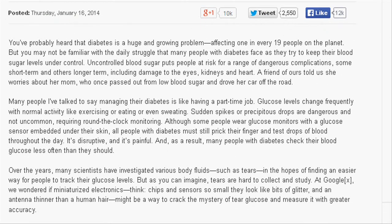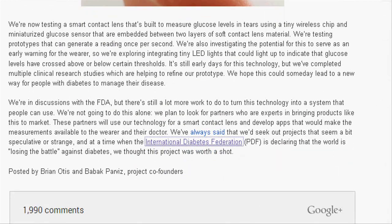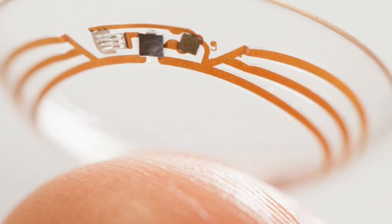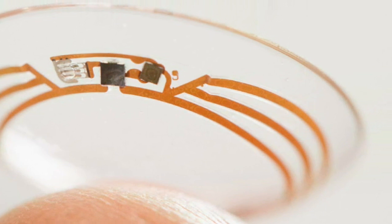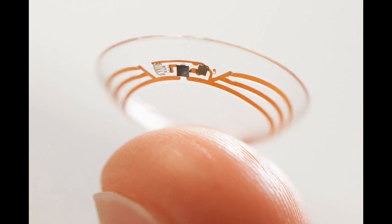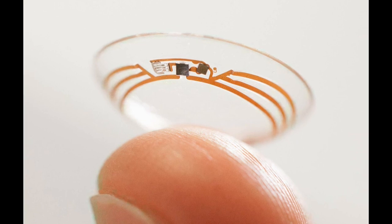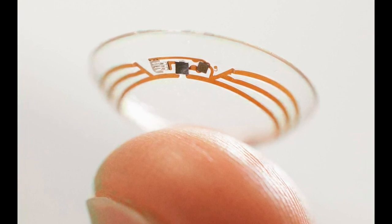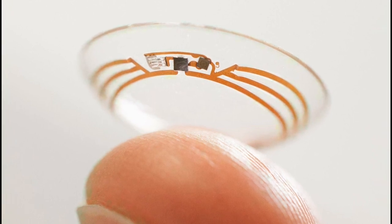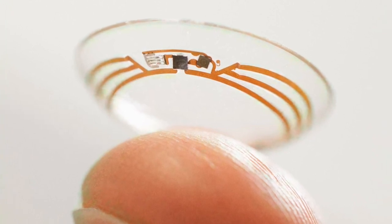Google is testing a smart contact lens which will measure glucose levels in tears using a tiny wireless chip and miniaturized glucose sensor embedded between two layers of soft contact lens material. Google is also working on integrating tiny LED lights that could light up to indicate that glucose levels have crossed certain thresholds.